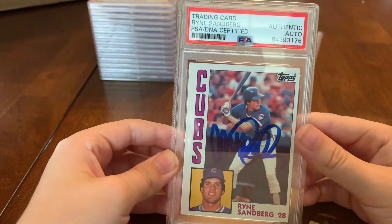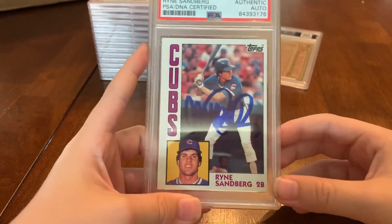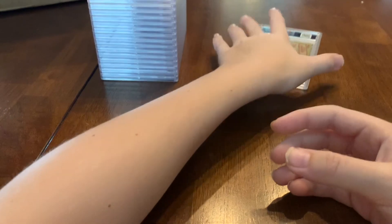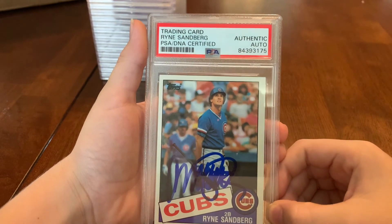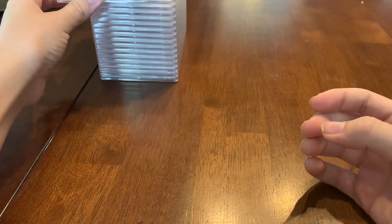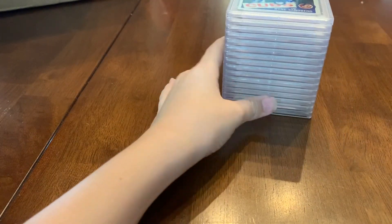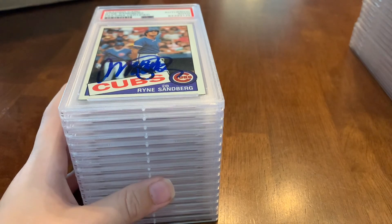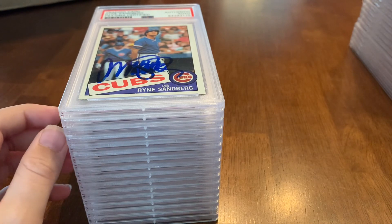Moving on to 1984 Topps Ryne Sandberg — that's part of our run of Topps Sandberg autos. We have a few more to get but we're close. And the last one out of our 40 — 1985 Topps Ryne Sandberg. That's a good looking card too. Glad to have that one. What's your favorite card today, Nolan? Probably one of the Nolan Ryans — the 1970 and 1972 Topps. Thank you to everybody who watched our PSA reveal — see you next time, peace out!